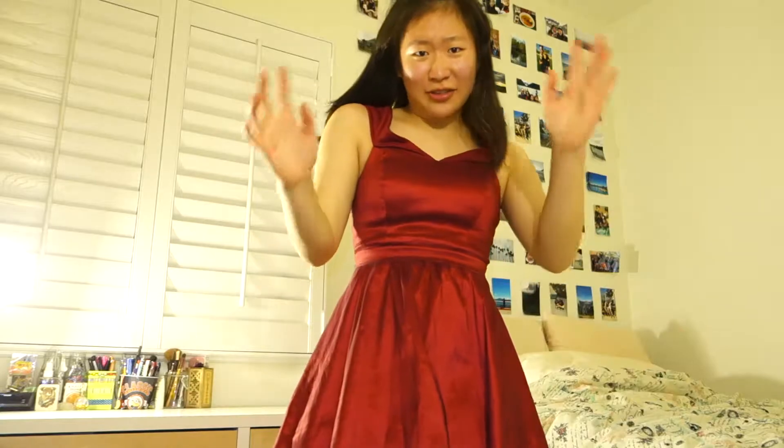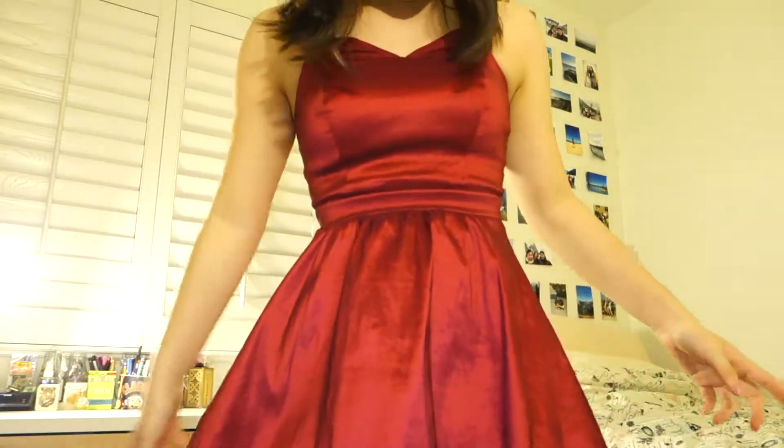Oh my gosh guys, so I found this dress in my sister's closet that I don't think she's ever worn before. It's like this bright red color and it's actually kind of cool — it's a dress she was going to wear formal but she ended up finding a different one.